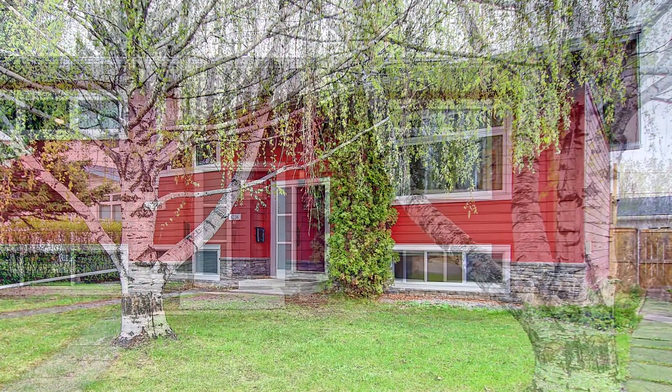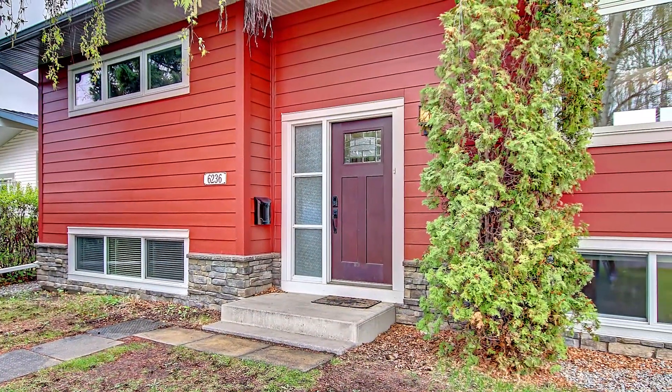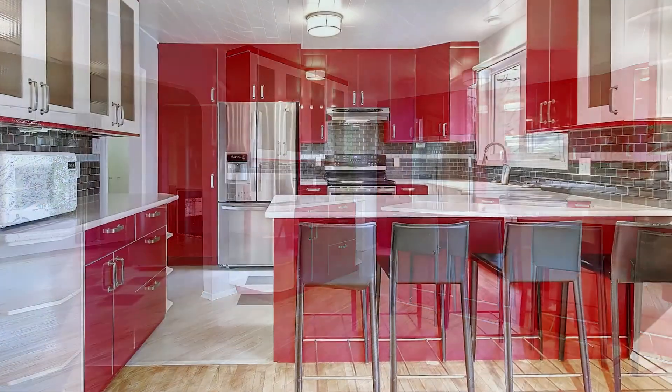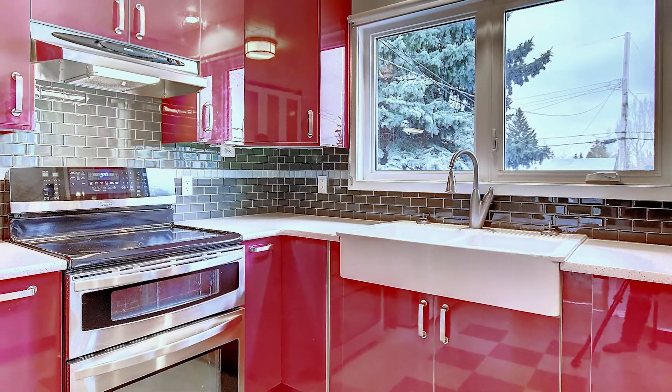The home has updated siding with hardy board and stone on the outside. It also has updated shingles. The kitchen is a custom designed IKEA special edition red cabinetry and it has tons of pullouts and storage.